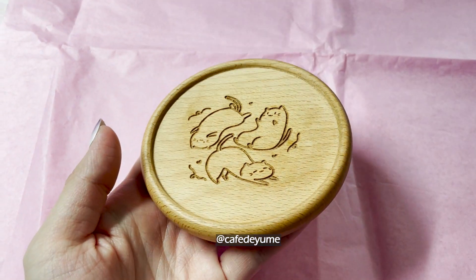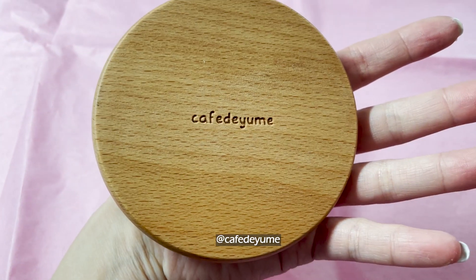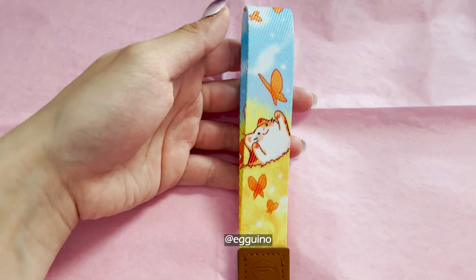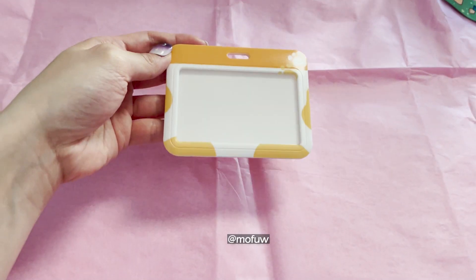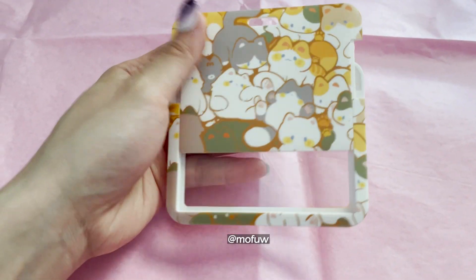If you didn't know, I'm obsessed with cats — all thanks to my boyfriend since he has two. And if you've been seeing my vlogs recently, they've been featured many times. Having these are super helpful during cons because you can put your hotel card key in them so you don't have to dig for it when the time comes.